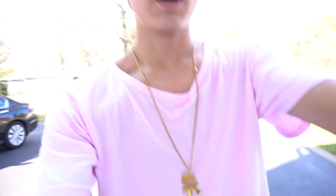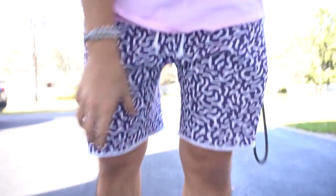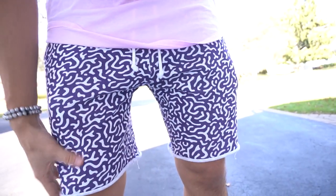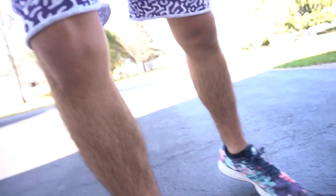Got on the usual jewelry and the Monster Cat necklace. If you're wondering why I haven't been wearing my gold necklace with the Hebrew word 'Chai' lately — the chain snapped and we just haven't gotten it fixed yet. For the shorts I got on these funky H&M print shorts — purple with a white abstract looking pattern.